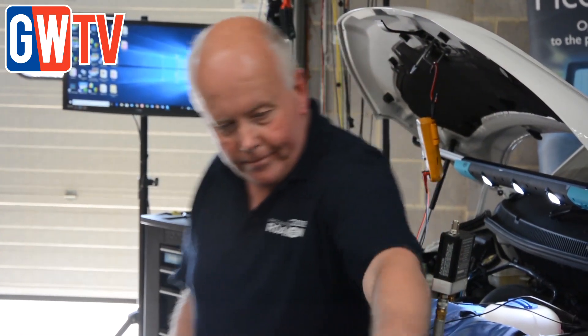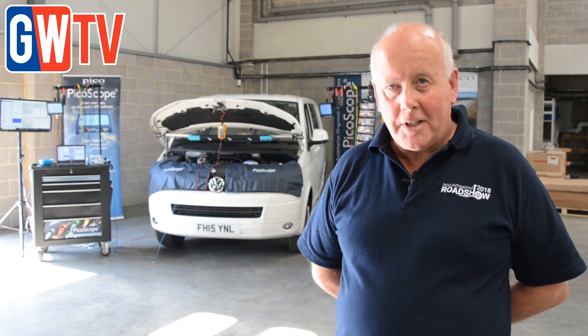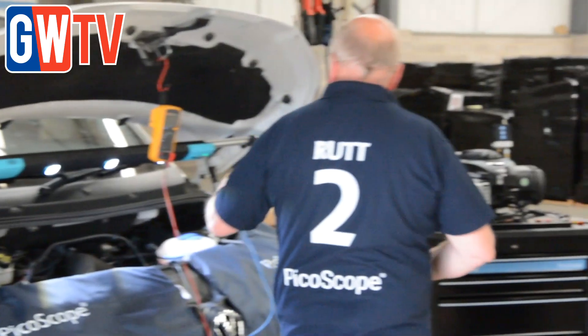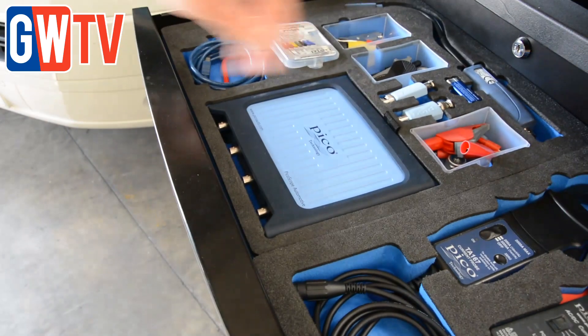What we're going to be doing is a test on the vehicle on a cam sensor, effectively to show the customers the difference between a voltmeter and a scope. Then we're going to be putting cam, crank and perhaps injector together, showing how three things work together in correlation, and then we're going to be doing some little tests on the vehicle with Pico Diagnostics, showing the waveform library and the 160 guided tests.